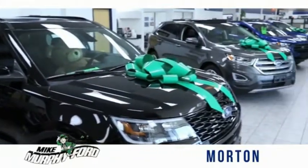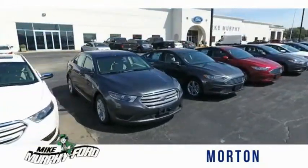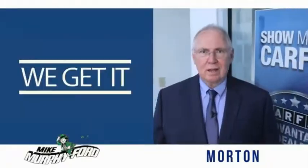I'm Mike Murphy, owner of Mike Murphy Ford. I appreciate you visiting our website and hope you find it helpful. We would be glad to answer any of your questions, send you more photos, arrange a test drive, arrange financing — just let us know how we can help. We get it — price those cars.